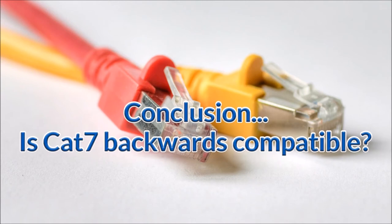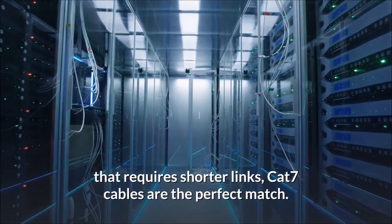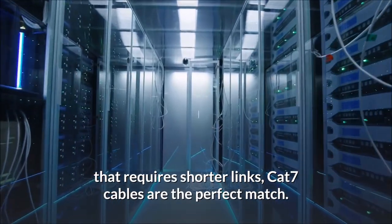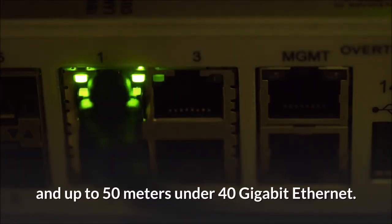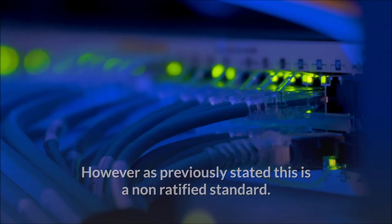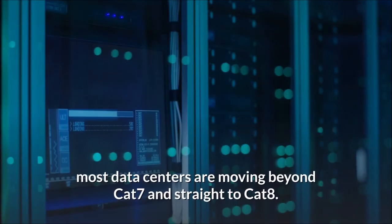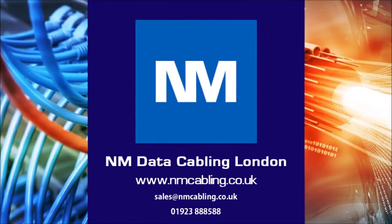In conclusion, is Cat 7 backward compatible? If you have smart home technology or require shorter links, Cat 7 cables are the perfect match — reaching 15 meters under 100 gigabit Ethernet and up to 50 meters under 40 gigabit Ethernet. However, as noted, this is a non-ratified standard. Due to higher-grade requirements, most data centers are moving beyond Cat 7 and straight to Cat 8. For further assistance or a free survey, please email or call on the details below.